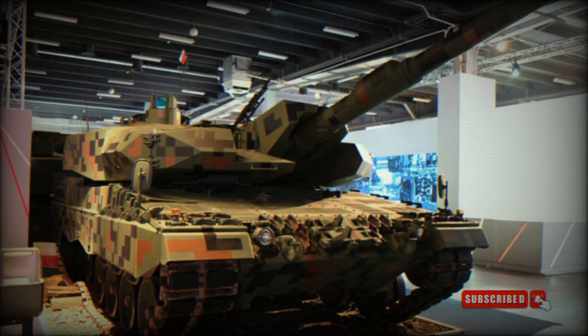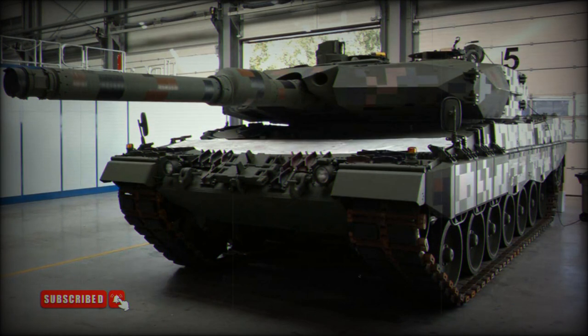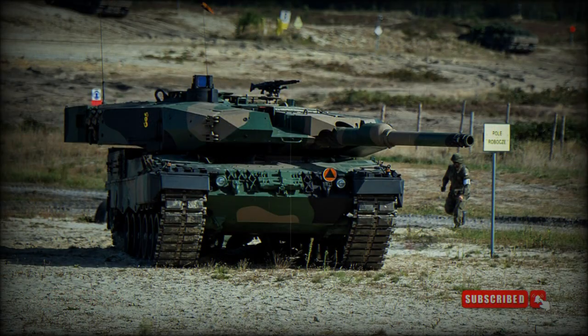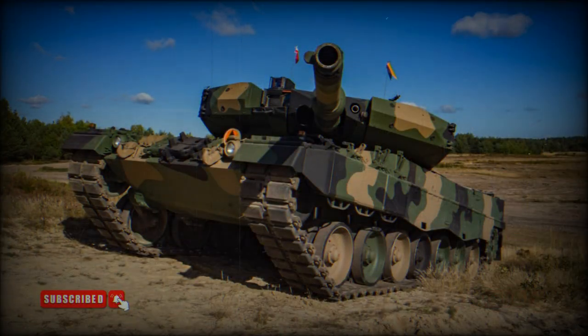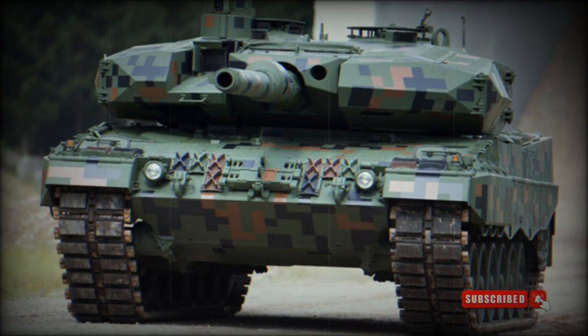Currently the Polish Army operates 11 tank battalions. Two are equipped with Leopard 2A5 tanks, and another two are equipped with Leopard 2A4 tanks that are to be upgraded to the Leopard 2PL standard. There are also four battalions equipped with PT-91 Twardy tanks, and three battalions equipped with older T-72 M1 tanks. The Polish Army operates a total of 233 PT-91 tanks and 120 T-72 M1 tanks, with another 470 T-72 M1 tanks in storage.